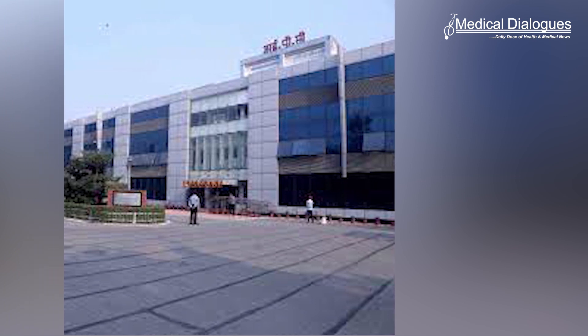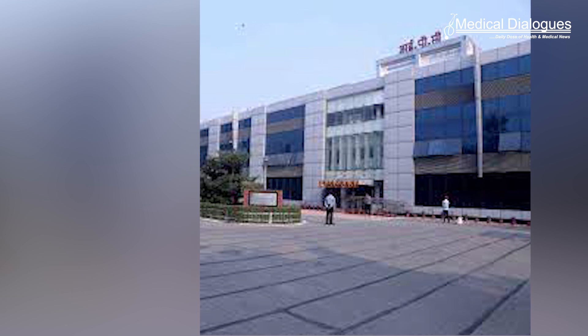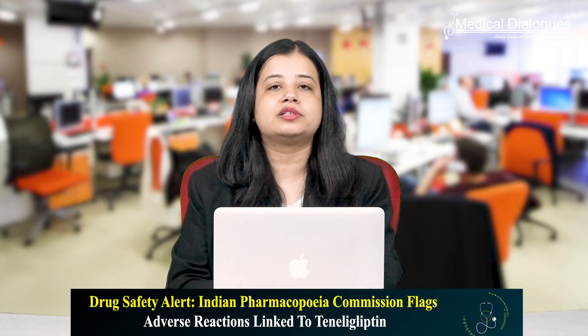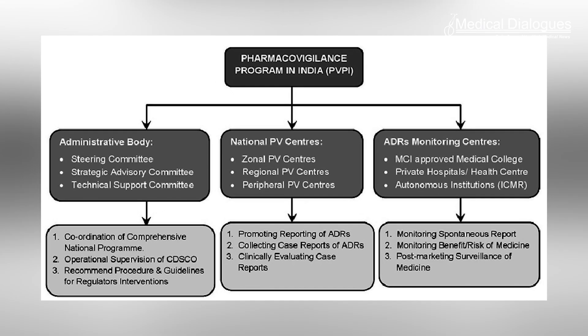The Indian Pharmacopeia Commission (IPC), through its recently issued drug safety alert for the month of June, has revealed that the popular anti-diabetic drug teneligliptin is linked with adverse drug reactions named bullous pemphigoid. This came after preliminary analysis of adverse drug reactions from the Pharmacovigilance Program of India database.